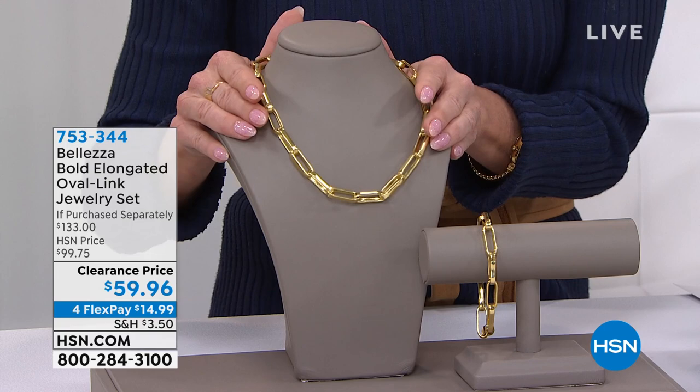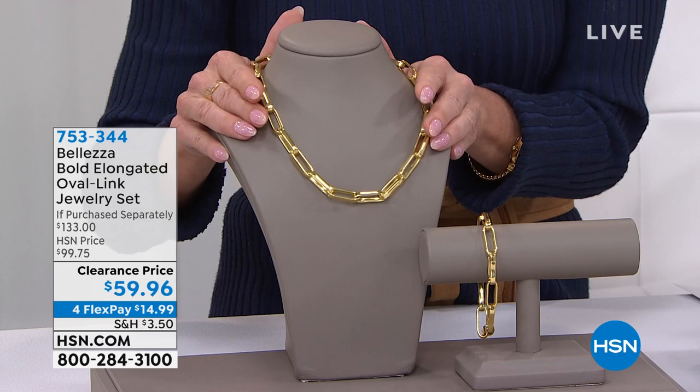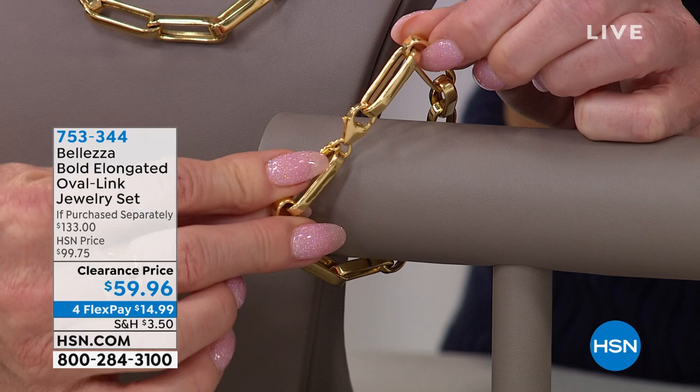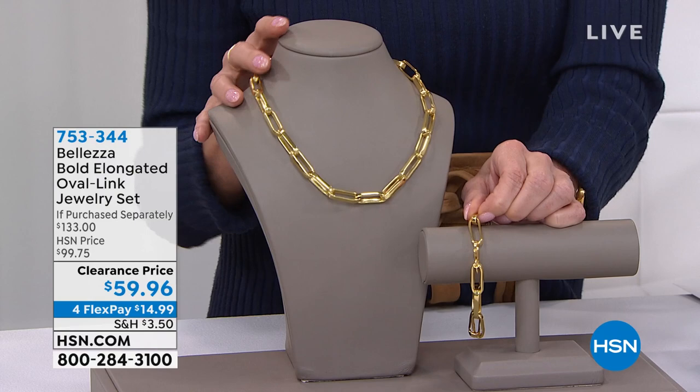We're shipping it right out to you. You always have your 30-day money-back guarantee. If you want, you can take this 8.5-inch bracelet and use it as an extender, because it has a bold lobster claw clasp. You can attach it to the necklace and add that extra eight-and-a-half inches in length.